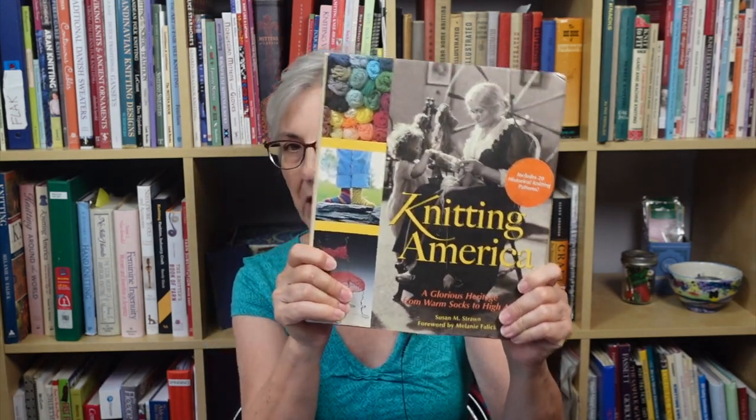An unexpected package arrived in my PO box, sent to me by Christine in Rhode Island. Without thinking, I just opened it without recording it. What she sent me was a copy of a book called Knitting America — I'll go to the overhead in a second to show you what's inside. It's a book published about 15 years ago by a publisher right here in the Twin Cities that publishes a lot of coffee-table style books.